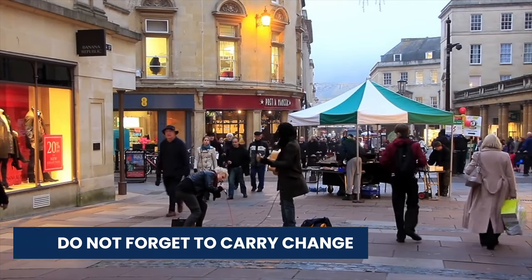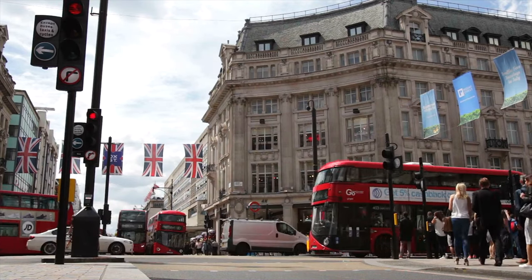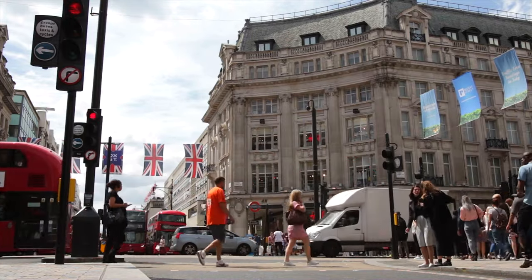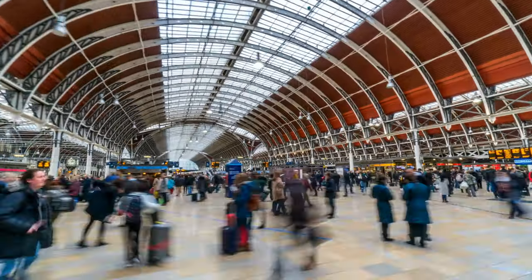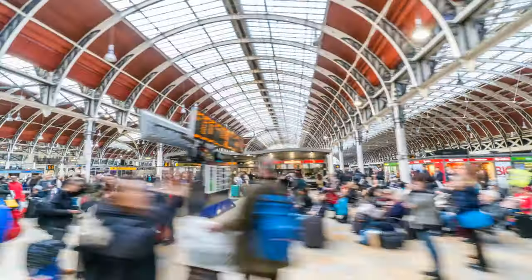Also, do not forget to carry extra change. If you have a long day ahead of you travelling around the city, make sure to have some extra change with you. Some public bathrooms in London will charge a small fee for using them, especially at train stations. Make sure to have some change so that you don't get caught out.